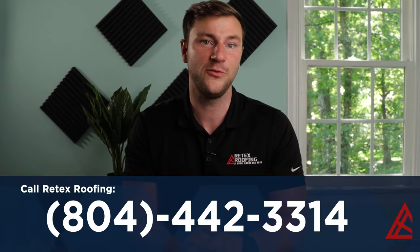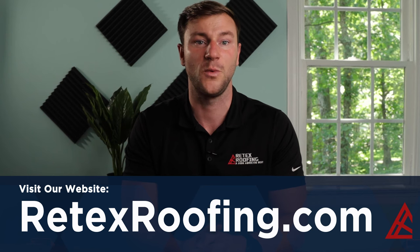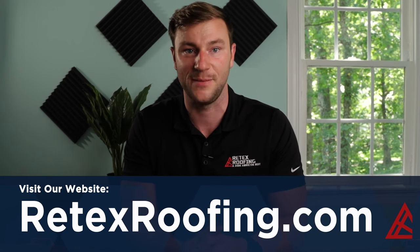Whether you've figured out the cause of the leak on your own or not, it's wise to get a second opinion by an expert who will inspect your roof, especially when you only notice the issue during stormy weather. If you're a homeowner in the Richmond, Virginia area, give our Retex roofing team a call at 804-442-3314 or reach out to us on our website at retexroofing.com. We'd love to help you solve the mystery of a leaky roof.